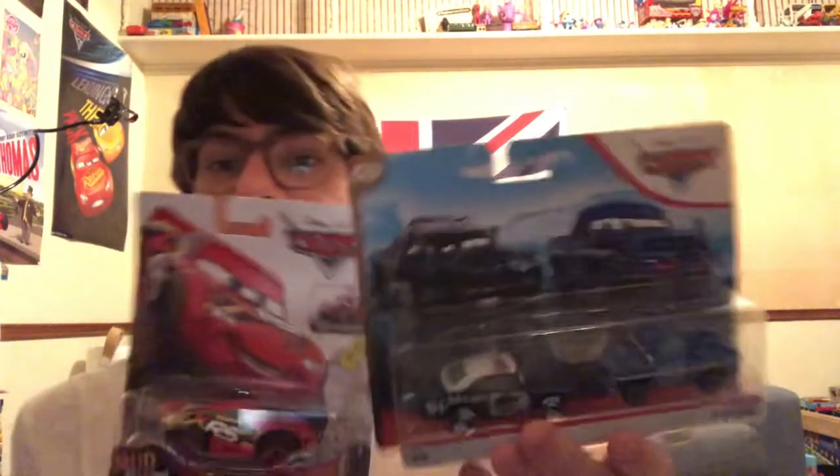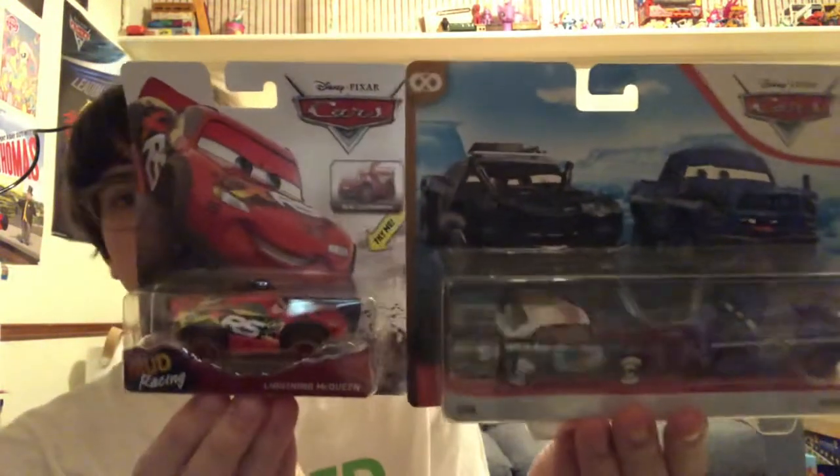Hello everybody, my name is Phillip Lick from the Phillip Moss channel, and today I'll be unboxing some more Disney Pixar Cars diecasts from Mattel. I got these at a random toy store when I was at my local outlet mall.